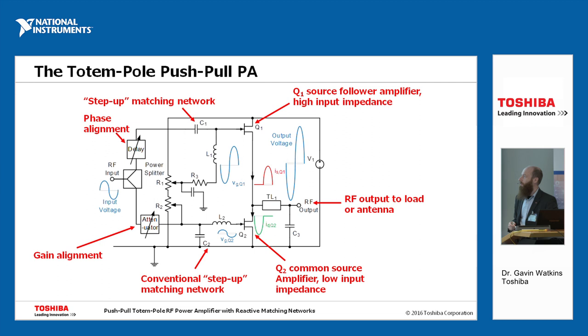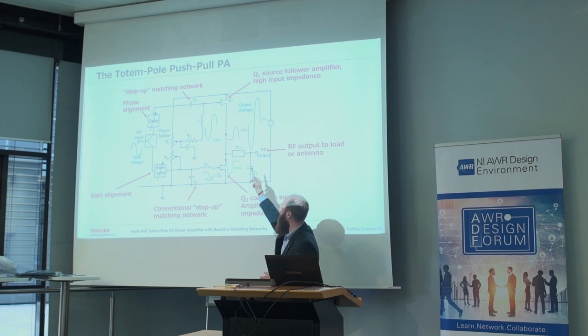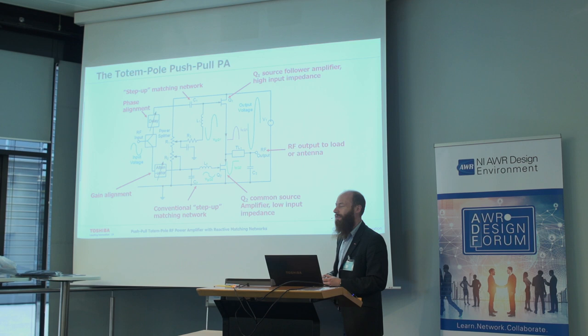This is our architecture — slightly simplified. We have two devices, Q2 and Q1. Q2 operates as a common source amplifier, which is the typical RF amplifier mode. Amplifiers using, say, Cree devices tend to be based on this design as it's the most well-established. One well-known characteristic is that the input impedance at the gate tends to be very low — in the order of 5 or 10 ohms. So we use a matching network, C2 and L2, to match from 50 ohms down to that ~10 ohm impedance. Q2 is well-understood technology; there's no novelty there.